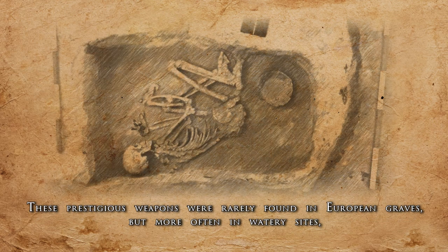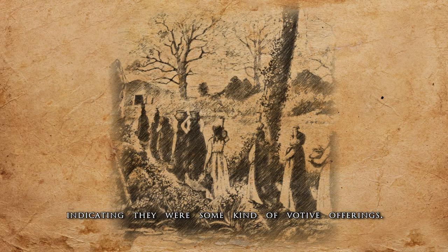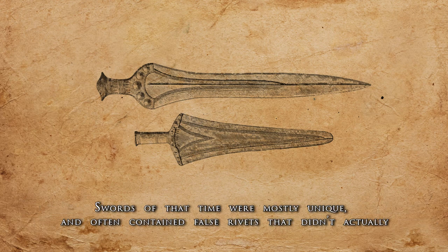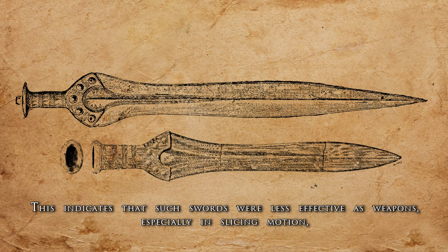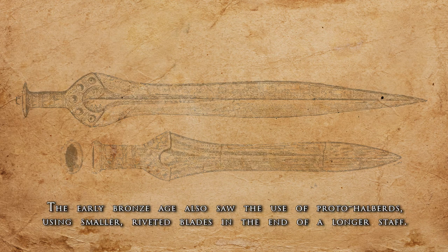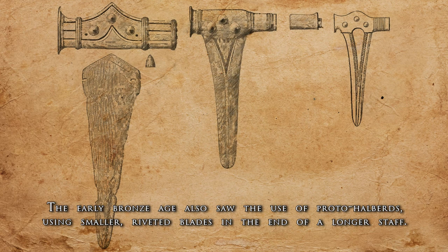These prestigious weapons were rarely found in European graves, but more often in watery sites, indicating they were some kind of votive offerings. The early bronze blades of Europe maintained the shorter length and widened base to fit the handguard, fastened with rivets. Swords of that time were mostly unique and often contained false rivets that didn't actually connect the blade and the hilt. This indicates that such swords were less effective as weapons, especially in slicing motion, but could still be effective at thrusting and especially as symbols of status and prestige. The early Bronze Age also saw the use of proto-halberds, using smaller riveted blades at the end of a longer staff.